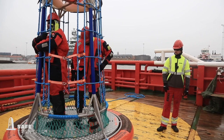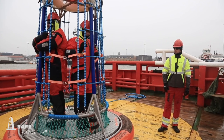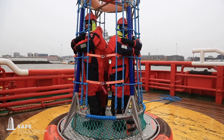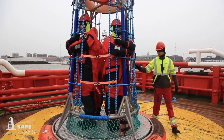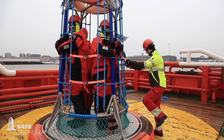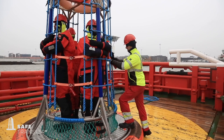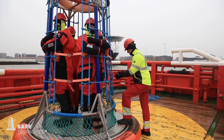If a person hasn't used a basket for transfer before, we recommend that he or she is accompanied by an experienced colleague. During transfer, people stand inside the basket like this. Deck crew make sure all straps are closed and tightened before take-off.